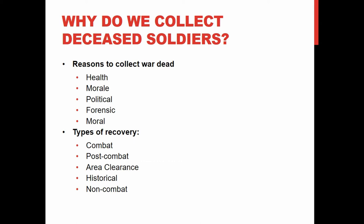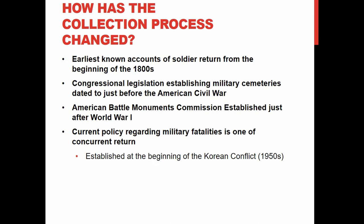There are also non-combat recoveries — soldiers who were wounded, taken to hospital, and died of their wounds or other diseases, not on the battlefield. The two cemeteries I'll show later in the UK contain a lot of these non-combat casualties.